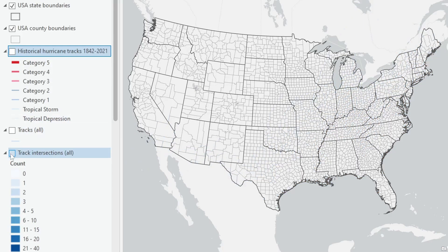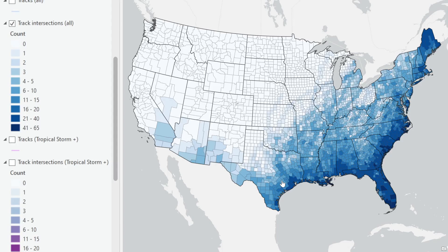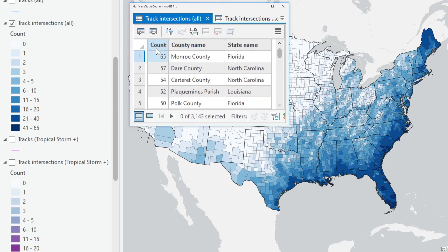Here are the intersection counts for all of these systems — hurricanes as well as tropical depressions and tropical storms. Clearly you can see the pattern of the coastal Gulf and Atlantic coast being impacted the most. Here is the table sorted by counts descending, and the number one county for being hit by these tracks is Monroe County in Florida — the southernmost part of Florida. The top five include another county in central Florida, and as we'd expect, North Carolina's outer barrier coast areas and Louisiana as well.